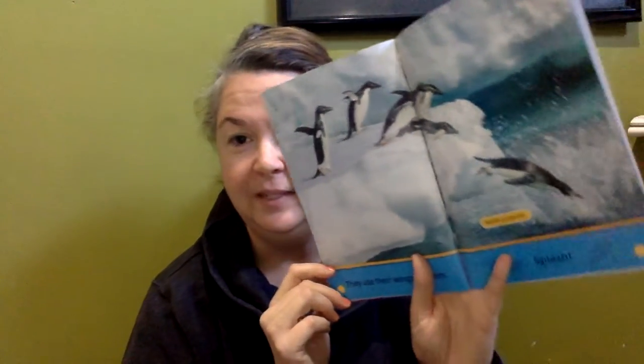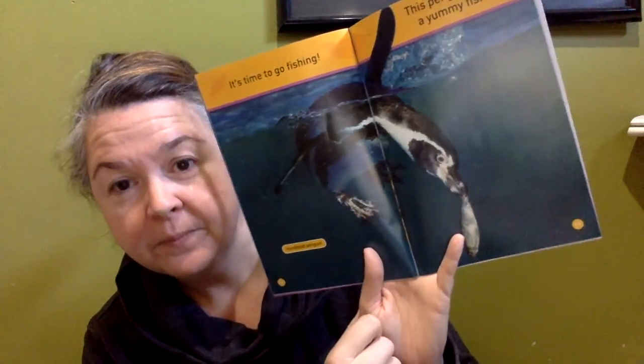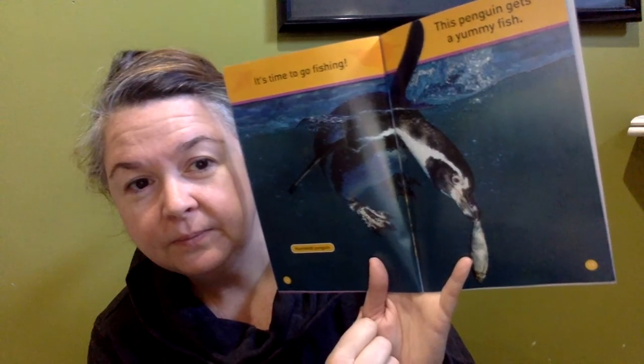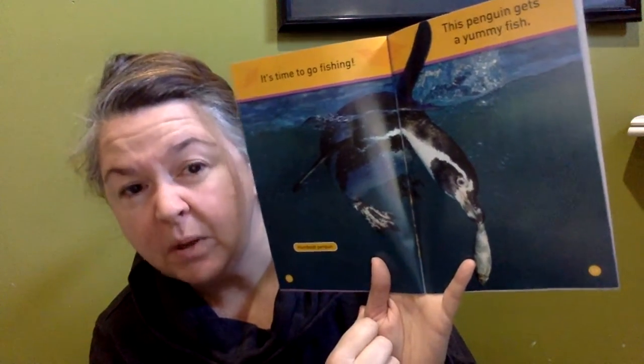Penguins can't fly, but they can shuffle. This one is a chinstrap penguin — can you see right underneath his chin? Looks like there's a little strap. Look at him sliding on his tummy. They use their wings to swim — splash! He's diving right in there. There's our label: Adele penguins. It's time to go fishing. This penguin gets a yummy fish — this is a Humboldt penguin. Looking at this picture, what kinds of things do you think penguins eat? I think they probably eat a lot of fish, definitely probably meat eaters.